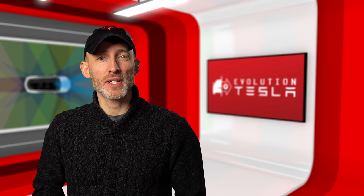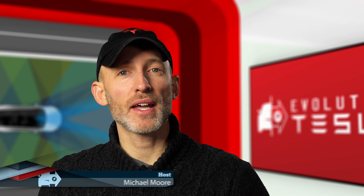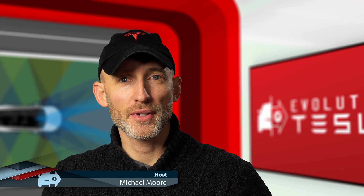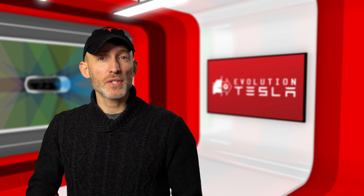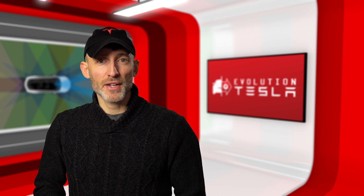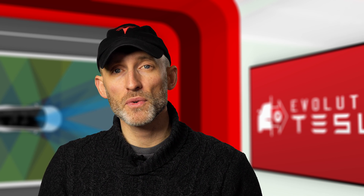Hey everyone, welcome to Evolution Tesla, your source for the latest features, updates, and self-driving tech in the world of Tesla. After a long delay, we've received a flurry of new updates, culminating in the latest version 2019.12. There's lots of exciting new features to cover including dog mode, sentry mode, and the big one we've all been waiting for — navigate on autopilot with no driver intervention. Let's hop in the car and check out some of the new features and updates that have been added over the past few months.